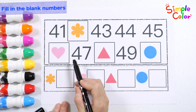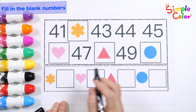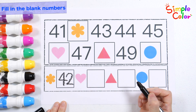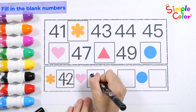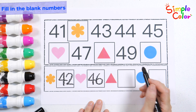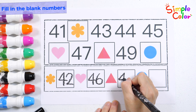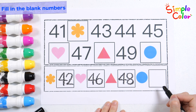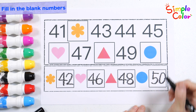Shall we look at the numbers and fill in the numbers according to the picture in the blank space? What number would be appropriate for the flower shape? That's right — 42! Guess which number is in the shape of a heart? Good job — 46! The number that goes into the triangle shape is 48. Finally, the number that goes in the blue circle is 50. Good job!